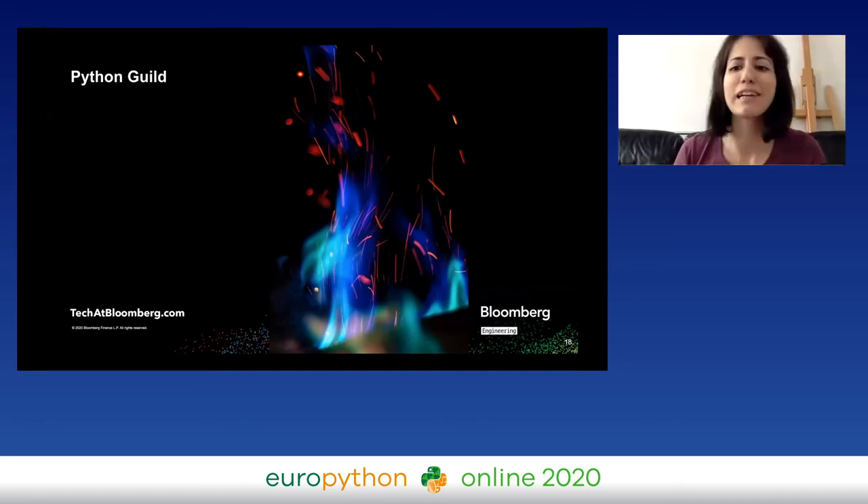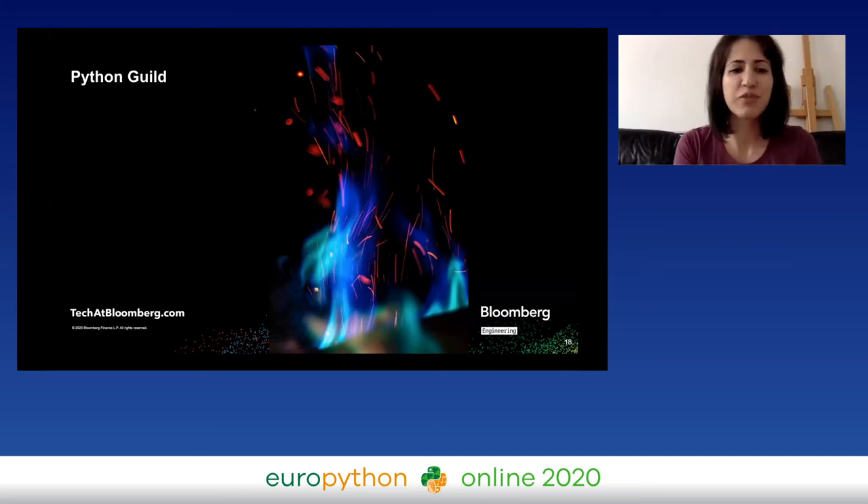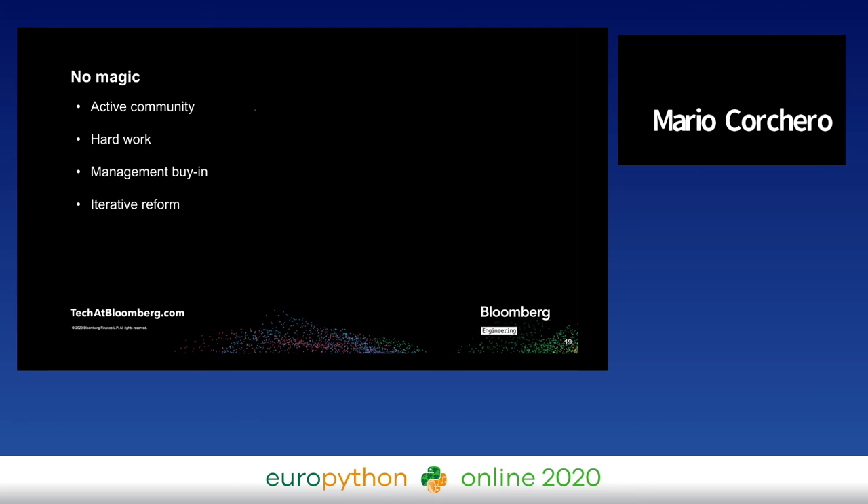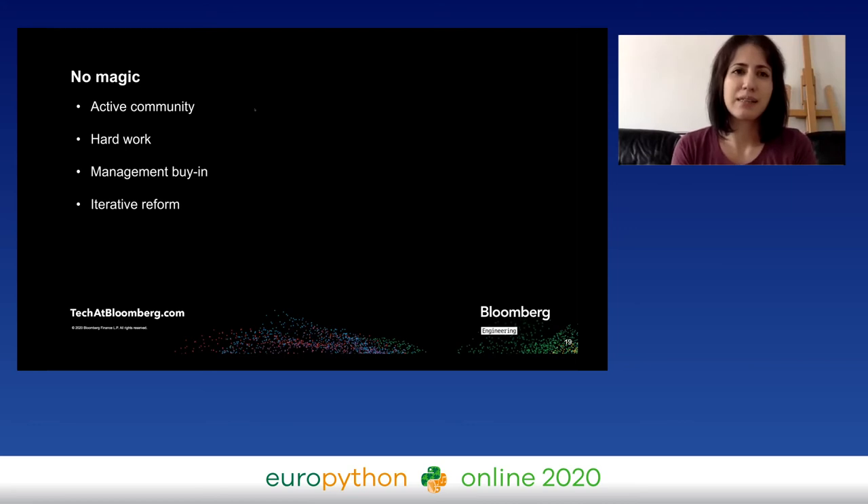As you've heard, we started from an intern writing code and from meetups, and all of a sudden — with some magic and some spells — we got the Python guild. Of course there was no magic involved. It took a very active community, people who were very proactive, wanted to see change, and actually pushed for it. It took a lot of hard work from everyone in the community, and it takes management buy-in — that is important to say — because once you have a guild, people are dedicating part of their time to something outside their normal team's work.